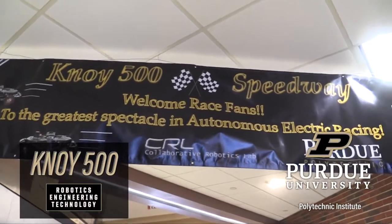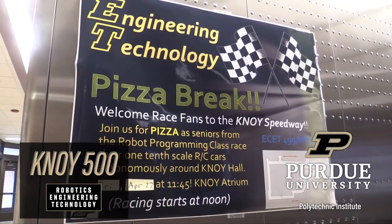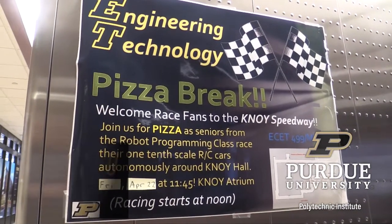Welcome to the Kanoi 500. This is a final project for a couple of classes here in the School of Engineering Technology — the Programming Robots with ROS class. ROS is the Robotics Operating System.